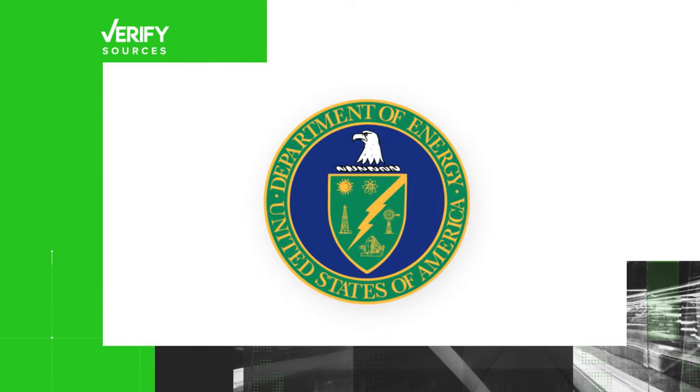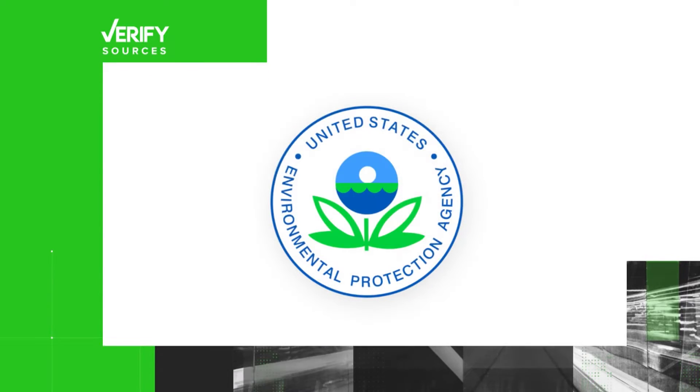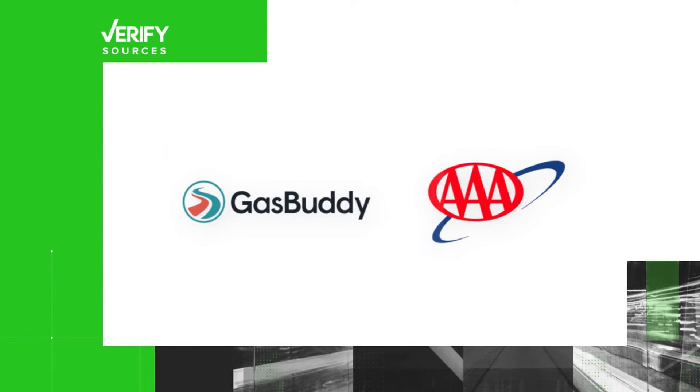Our sources are the U.S. Department of Energy, the U.S. Environmental Protection Agency, GasBuddy, and AAA.